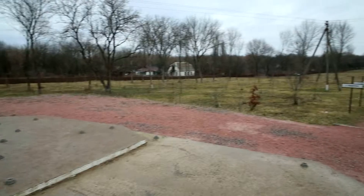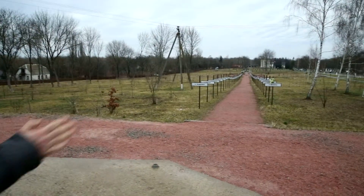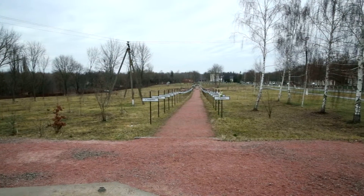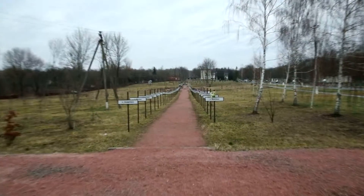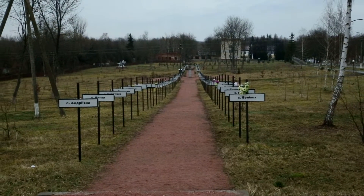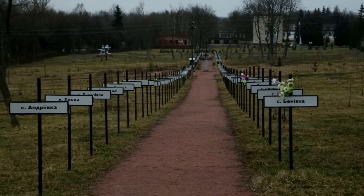You can see the long lines of the signs — the road signs — with the names of all towns of the zone which were evacuated from this area within the first 10 days after the disaster.